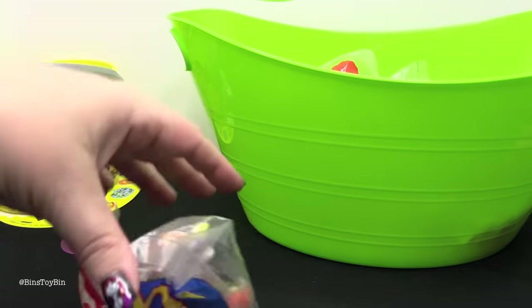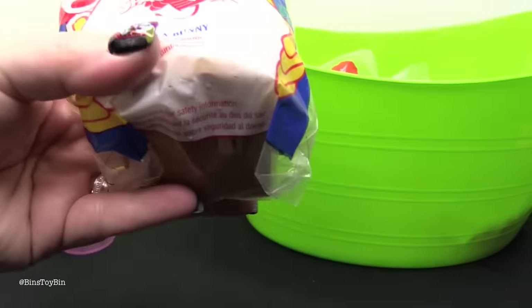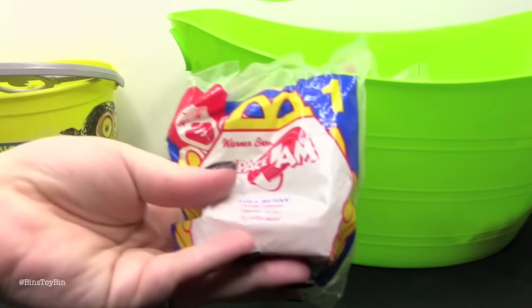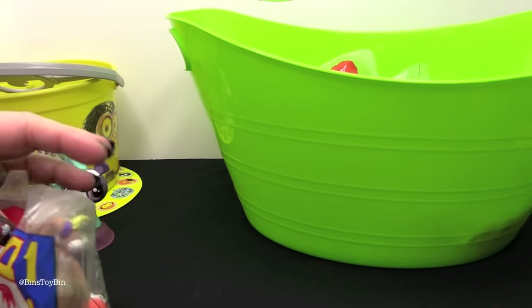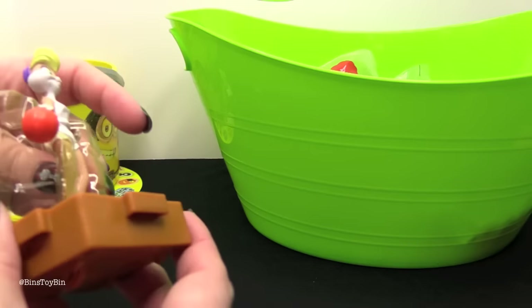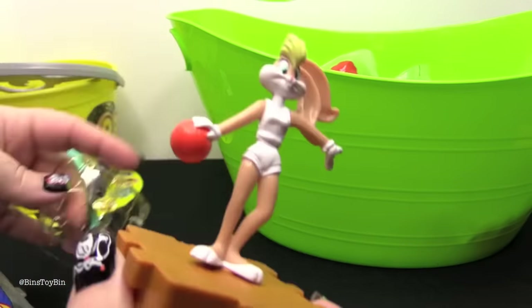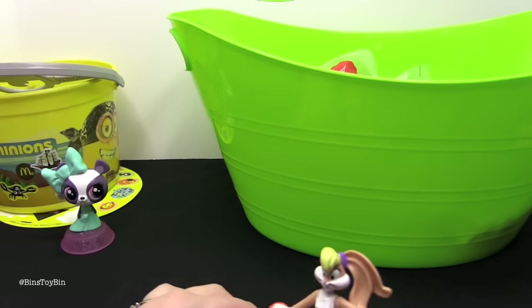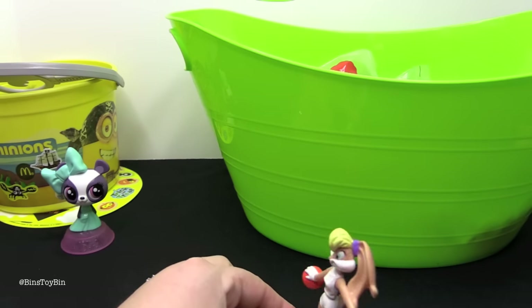Maybe we'll go further into the past — Space Jam with Lola Bunny from 1996. If you go back, we've opened a few other Space Jam toys in our flashbacks. Oh, she spins around with her basketball in her hand.